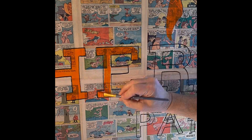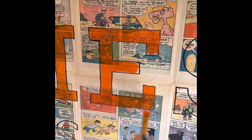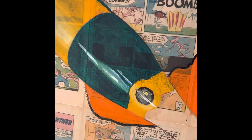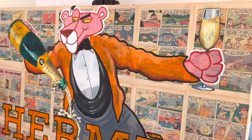Here we have a large canvas where I've pasted some vintage Pink Panther comics, and I'm mashing the Hermes brand on top of it, along with the Veuve Clicquot and my classic Pink Panther. I thought this was a really cool piece that comes together nicely.